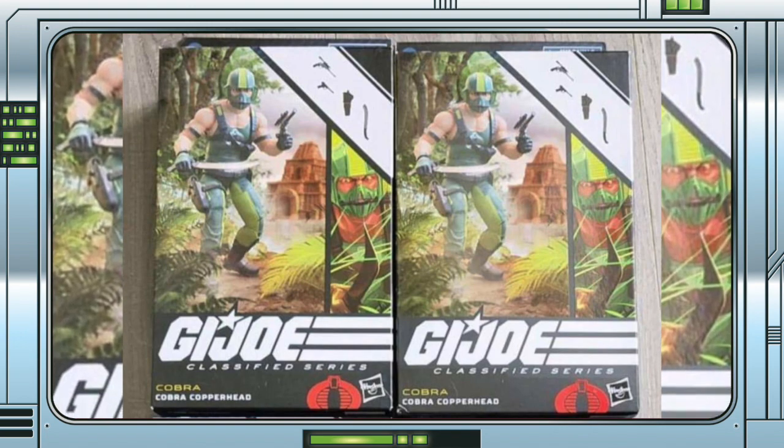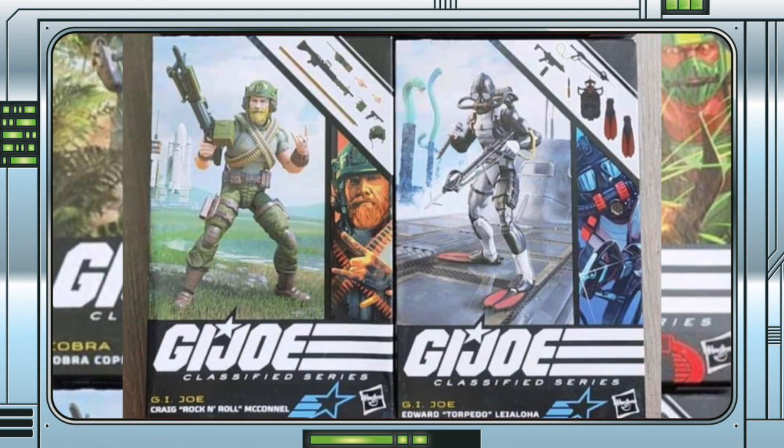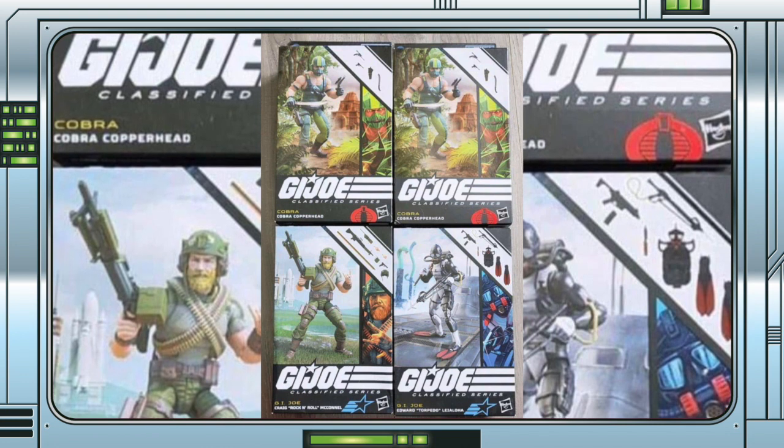The new boxes look pretty fresh, with the new art style and design layout. Hopefully someone has them in hand and we'll be doing a review shortly. If so, keep an eye on our socials for anything like that. I'd especially like to see a comparison to the previous box styles.